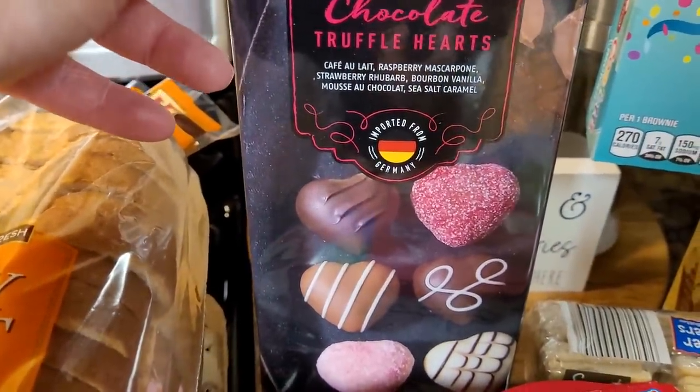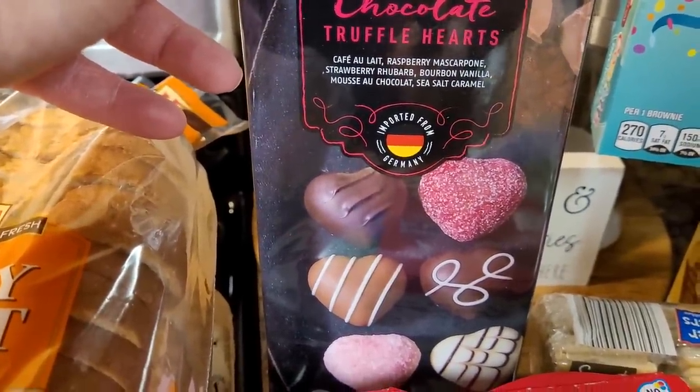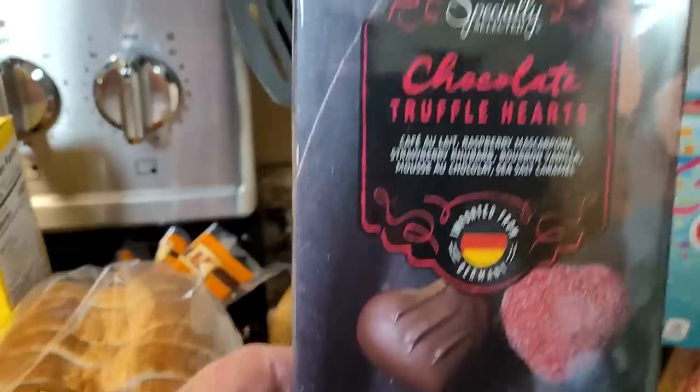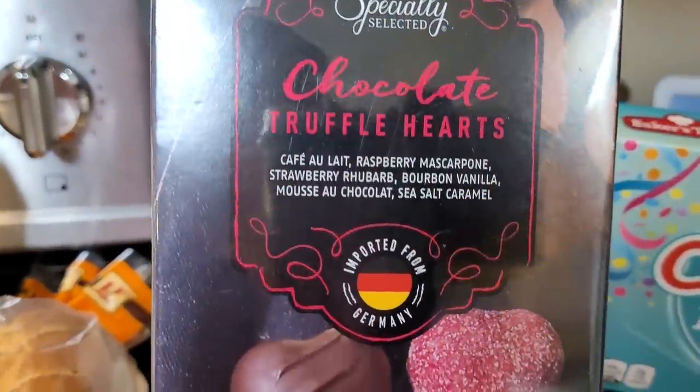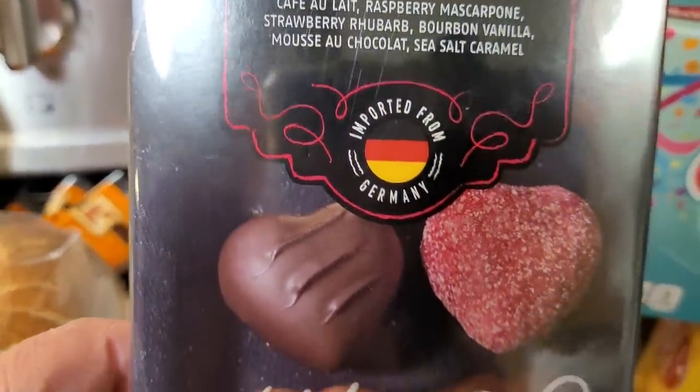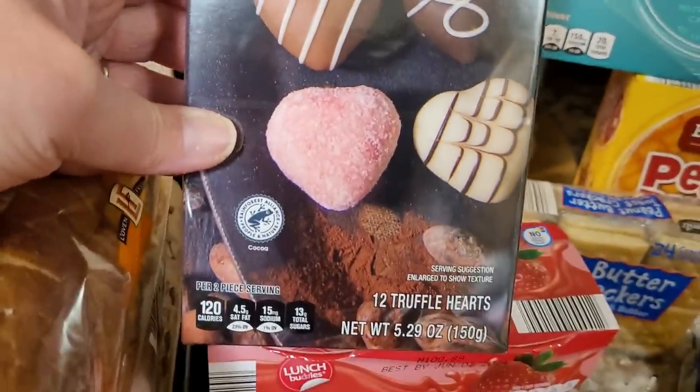I did not get anything in the aisle of shame tonight. I had a piece of bakeware picked up but I put it away. This is really the only splurge item I got — and these are chocolate truffle hearts. Look at all the ones in here.